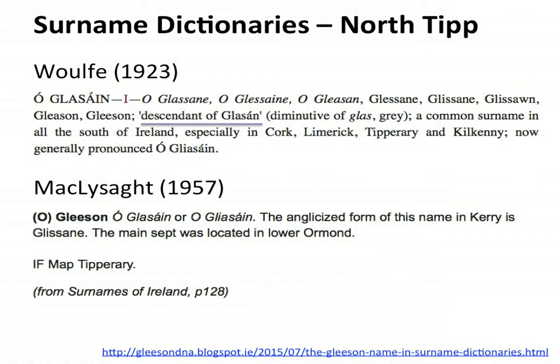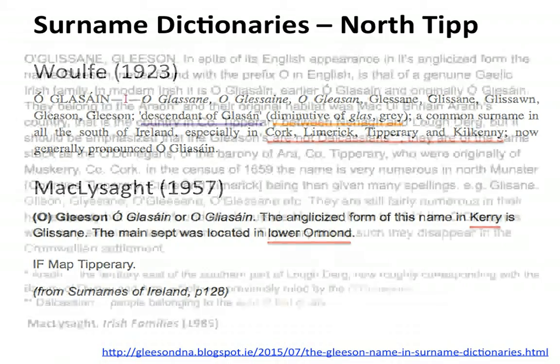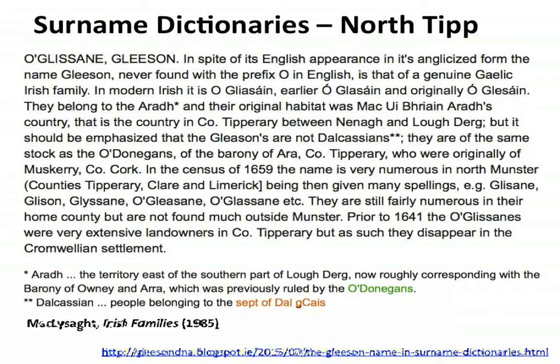The surname dictionaries tell us that Gleason means 'a descendant of Glosson,' which is a diminutive of 'glas' or grey — in other places it will be 'green.' It is found in Cork, Limerick, Tipperary, and Kilkenny. The main sept is located in Lower Ormond, exactly in that area of North Tipperary. When we look at MacLysaght's 'Irish Families,' he says they belong to the Arra. The territory was County Tipperary between the Nenagh and Lough Derg, again that same area you see on the maps.